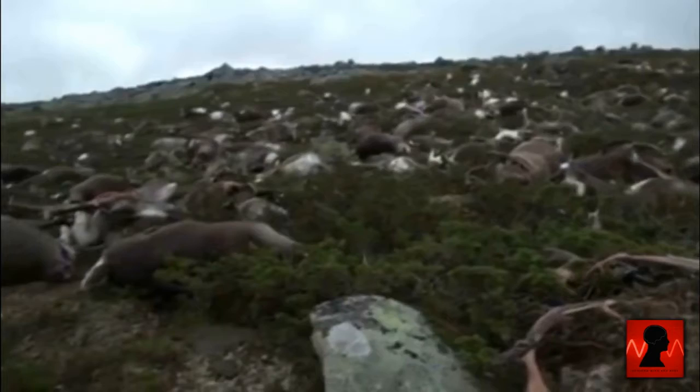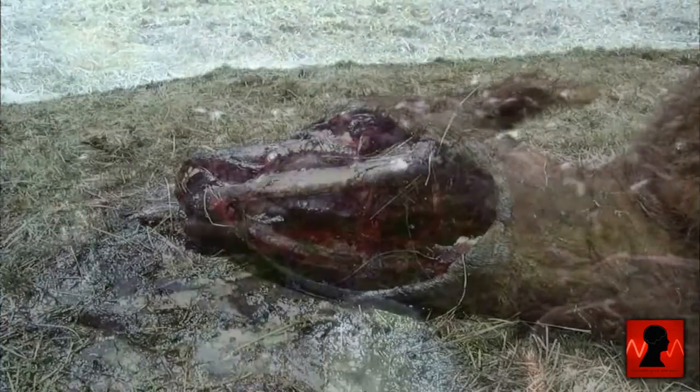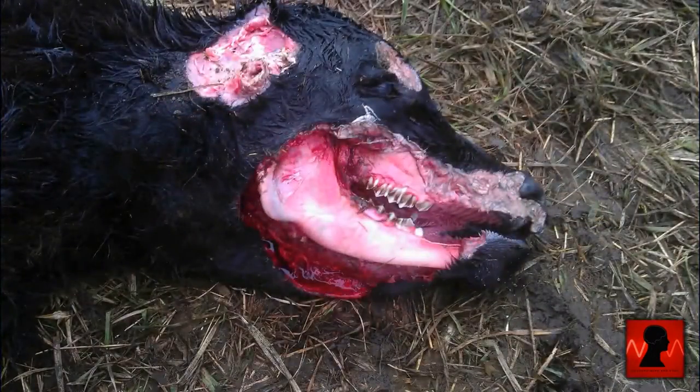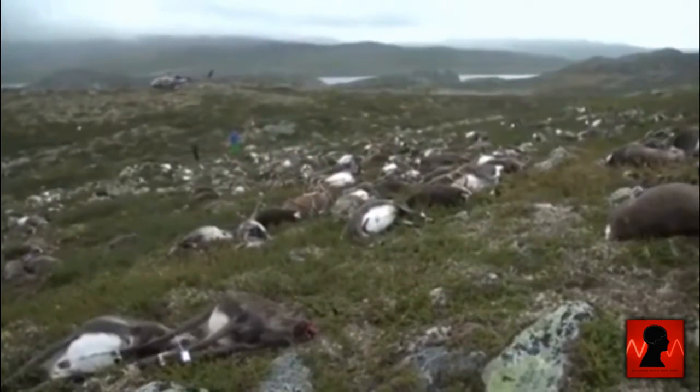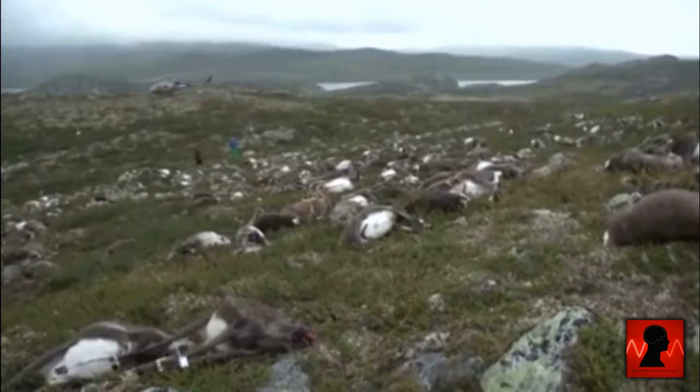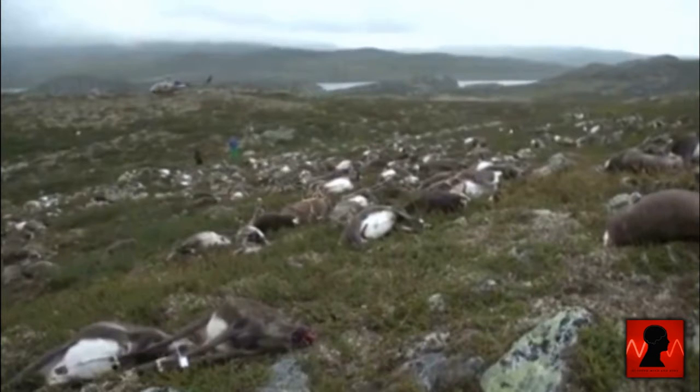But this is just speculation. Cow mutilations have been happening for decades now, as well as many other animals. This may be one of the largest to ever take place if it is alien beings at work. But that's for you to decide for yourselves.